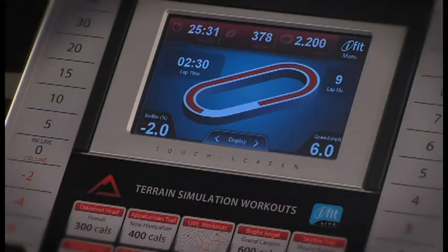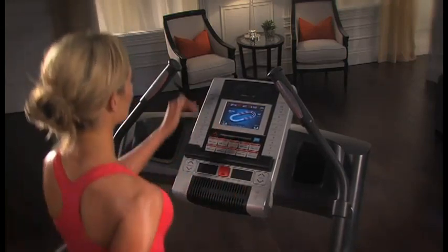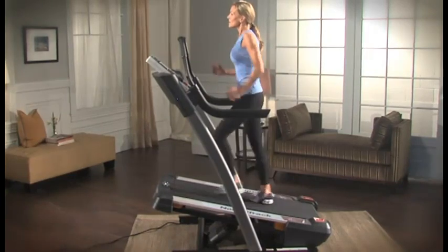With a 7-inch full-color touchscreen display, your results and progress are beautifully displayed on this easy-to-navigate console. The X7i Interactive also boasts a large 8-inch Cool Air workout fan, 30 built-in workouts, a powerful 3.0-horsepower Dura-X commercial pro motor, a 20-by-55-inch tread belt, and a heavy-duty 350-pound weight capacity.